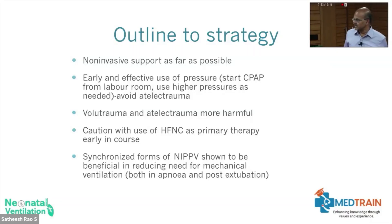To outline the strategy, non-invasive ventilation is the main approach. We have been discussing in all the interactive sessions that we try to use non-invasive mode in the appropriate way, and which mode of non-invasive ventilation you would use is up to you as well.